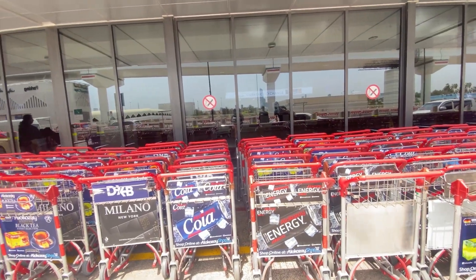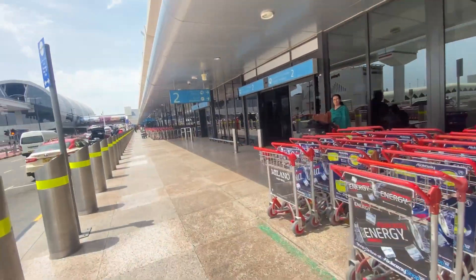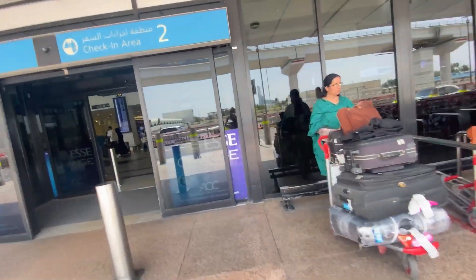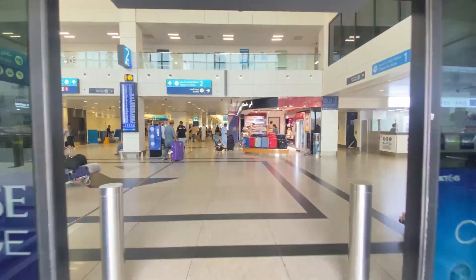Welcome back to my channel. Today we are in Dubai airport. There are many trolleys here and there is a lot of luggage. There was a metro station and this is the entrance. There are many entrances here.